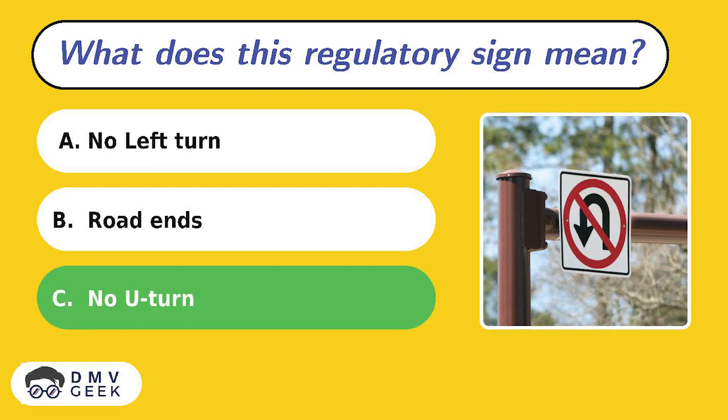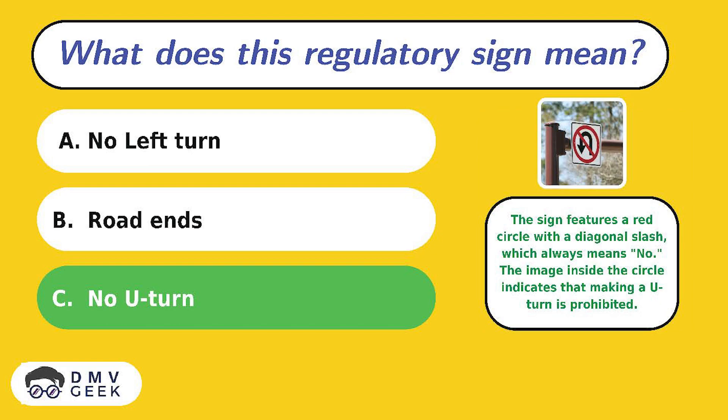The answer is C. This sign features a red circle with a diagonal slash, which means no. The image inside the circle indicates that making a U-turn is prohibited.